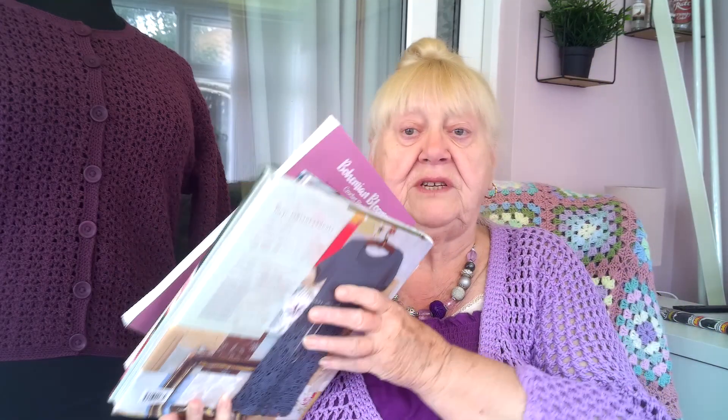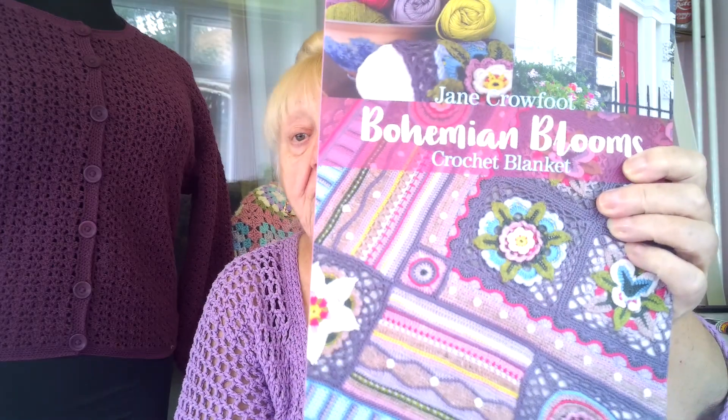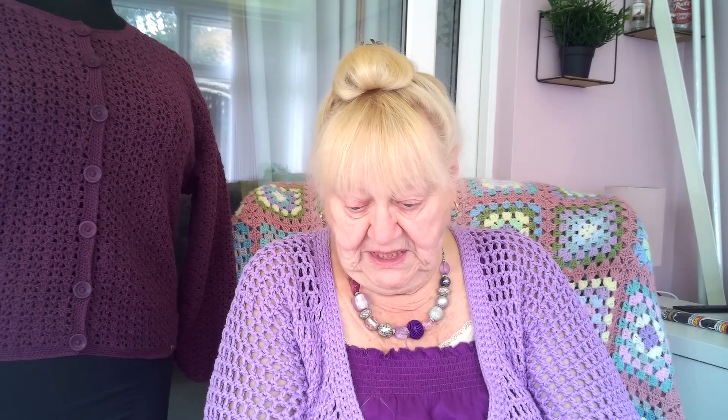I can't do the review of them all today. I will do the newest one first because it's a new book, not a second-hand one. It's called Bohemian Blooms by Jane Crowfoot. The squares are gorgeous, but I will not be doing an afghan. I would rather go and sit with a load of snakes — or spiders, because I don't like them either.